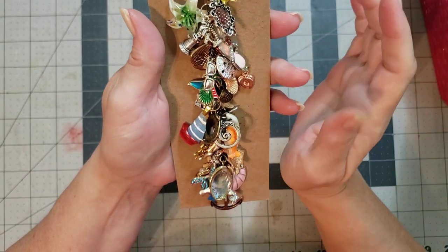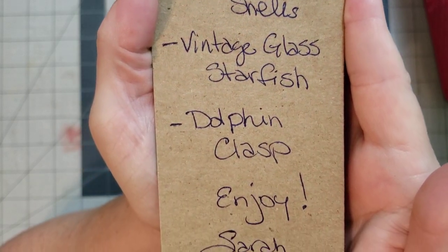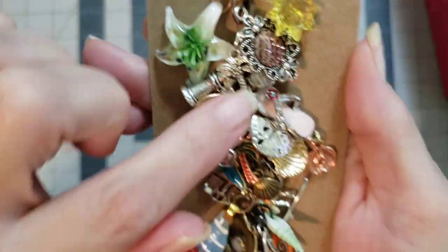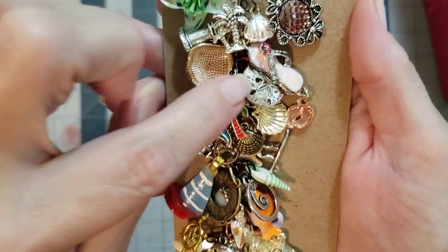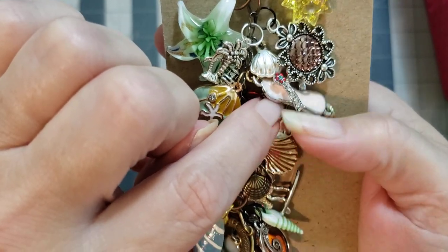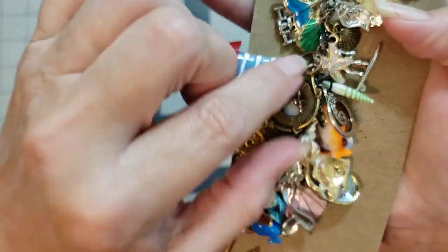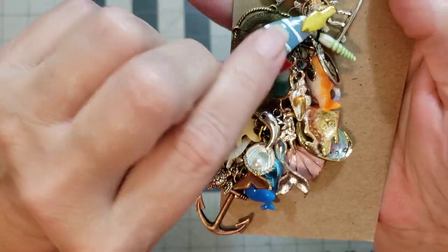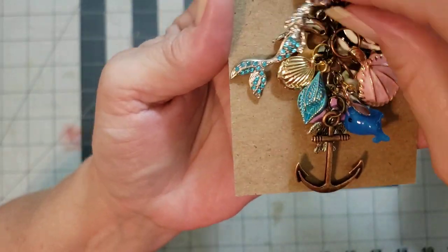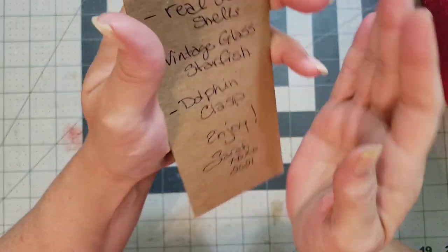Number eleven is called A Day at the Beach. Look at all of these gorgeous charms — how pretty is that! With the little mermaid scales, a cute little pink flip flop, a seashell, a sand dollar. There are so many charms — a little dude on a surfboard, a little sailboat, a beautiful mermaid, an anchor, and a little turtle. Number eleven is A Day at the Beach.